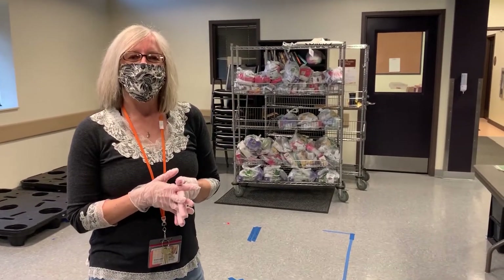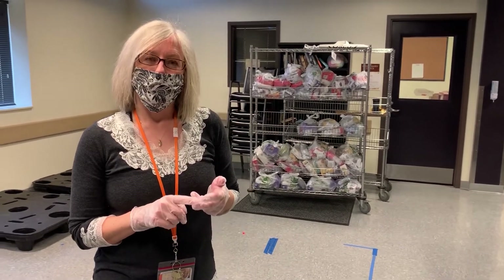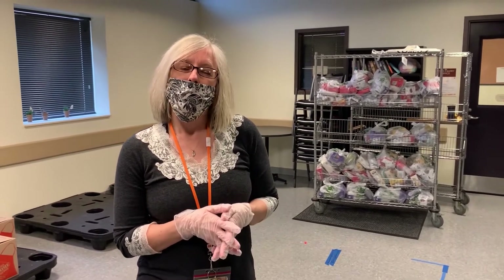When you come to volunteer, you can choose to help on Monday, Wednesday, and Friday, which are distribution days, or Tuesday, Thursday, and Saturday, which are packing days. We're going to walk you through what a distribution process looks like right now.